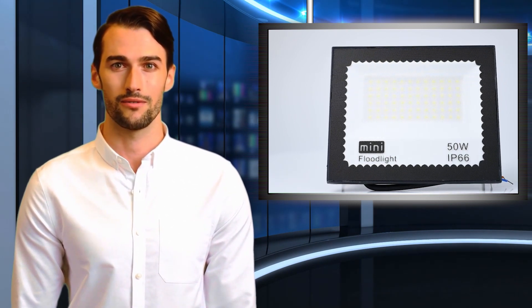LEDs are impervious to changes in weather and temperature — an efficient replacement of traditional halogen and metal halide floodlights. They offer wide distribution of even and stable light, economic low power consumption, and repeated switching on and off does not affect the fixture lifespan. Instant light at maximum luminous flux.